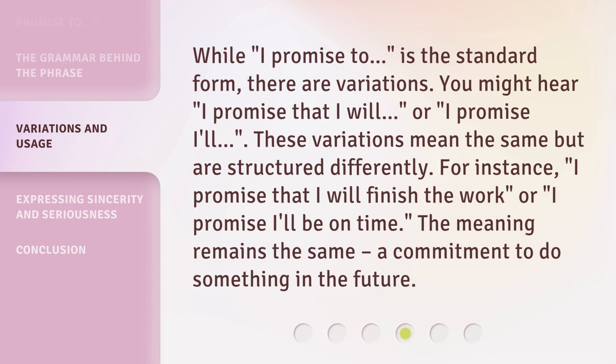While 'I promise to' is the standard form, there are variations. You might hear 'I promise that I will' or 'I promise I'll.' These variations mean the same but are structured differently. For instance, 'I promise that I will finish the work' or 'I promise I'll be on time.' The meaning remains the same — a commitment to do something in the future.